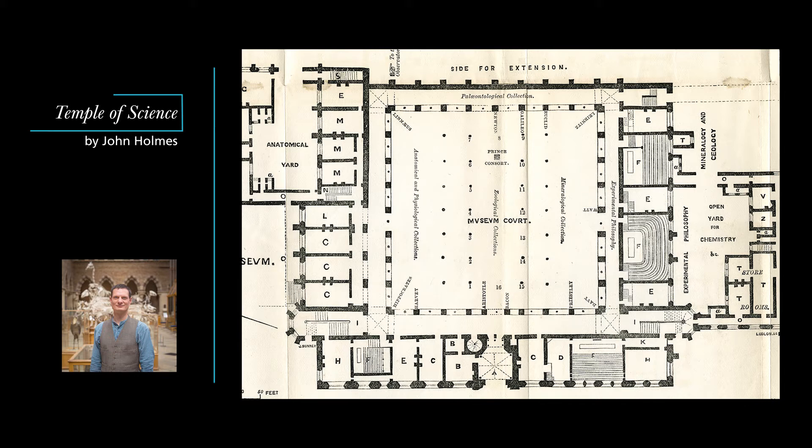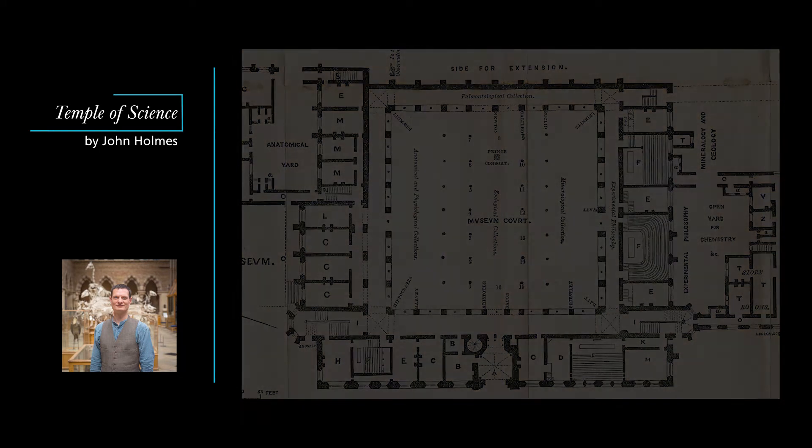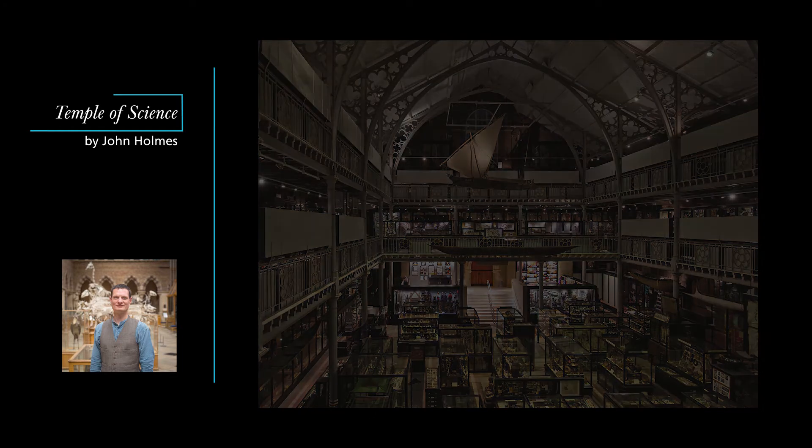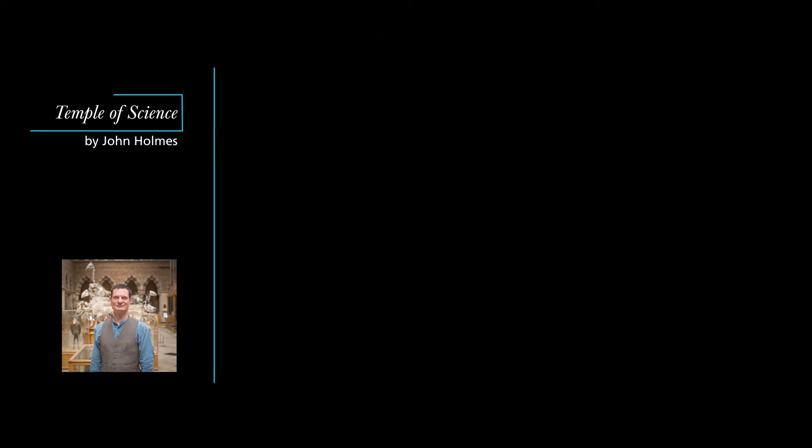The east wall of the museum was left blank for a prospective extension. An opportunity for this came along in the 1880s when General Augustus Pitt Rivers gave his anthropological collection to the university, so that became in effect the anthropology department, as well as the Pitt Rivers Museum. Another extension, the first purpose-built physics laboratory in England, opened in 1872.